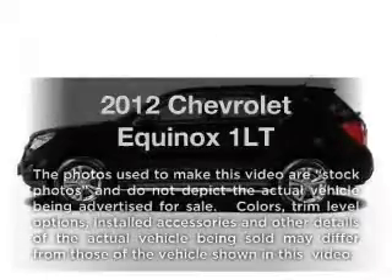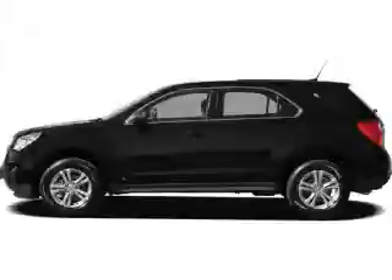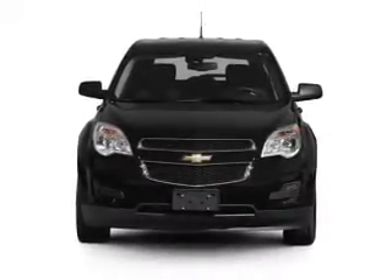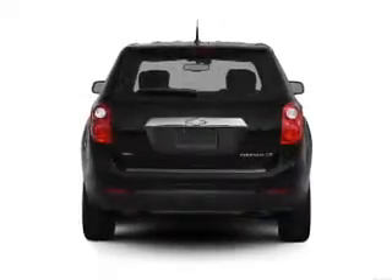Check out this 2012 Chevrolet Equinox. Travel the roads in style and comfort in this great vehicle with an efficient four-cylinder engine. The powertrain includes front wheel drive driven by a six-speed automatic transmission.